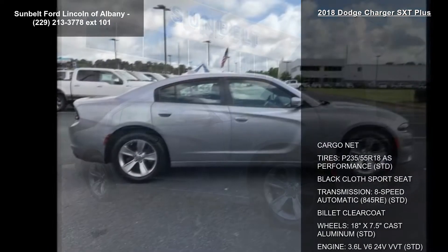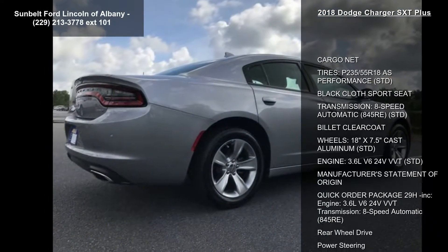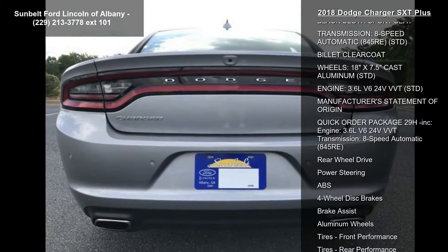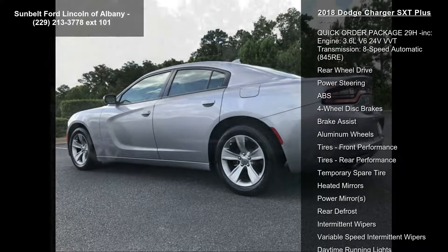This vehicle's top features include Cargo Net, Tires P235-55R18 AS Performance, Black Cloth Sport Seat, and Transmission 8-Speed Automatic 845RE.